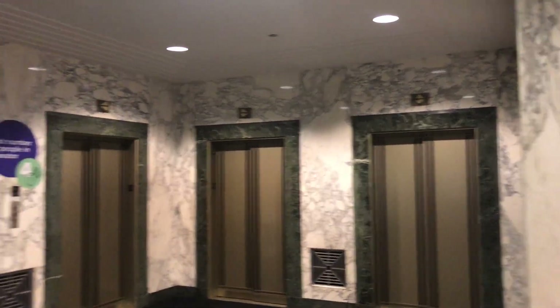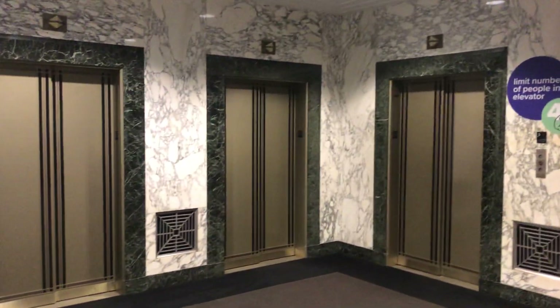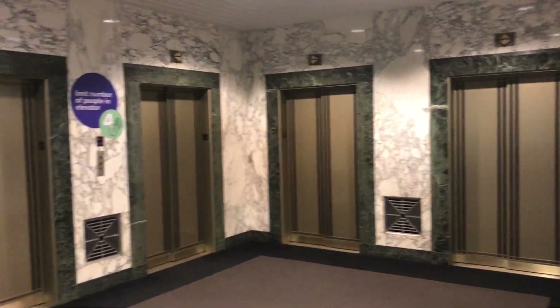All right, this is the US Bank Building, I believe it's now called. This used to be the Field Building — it was the headquarters for Marshall Fields.